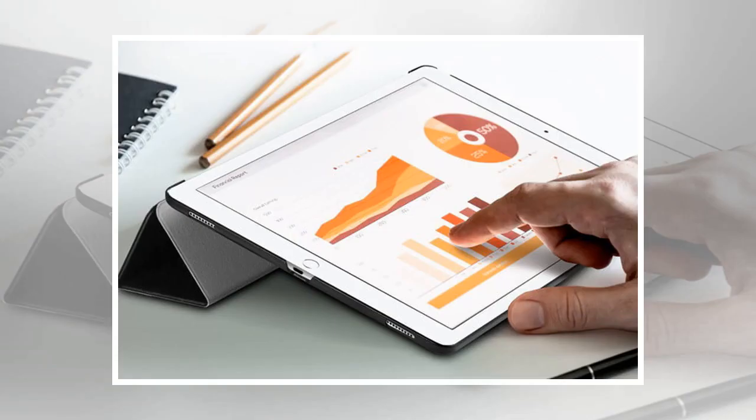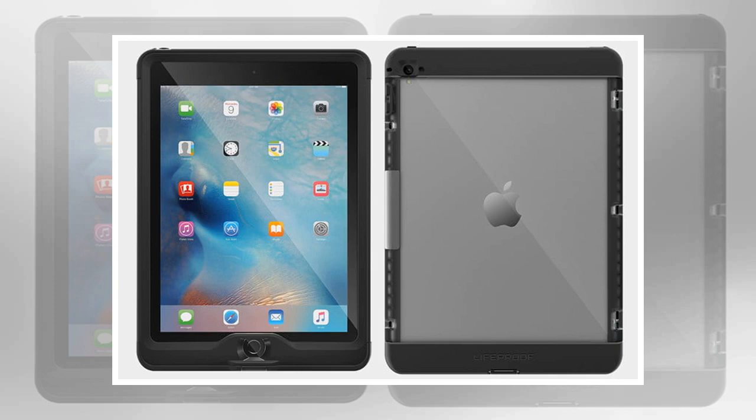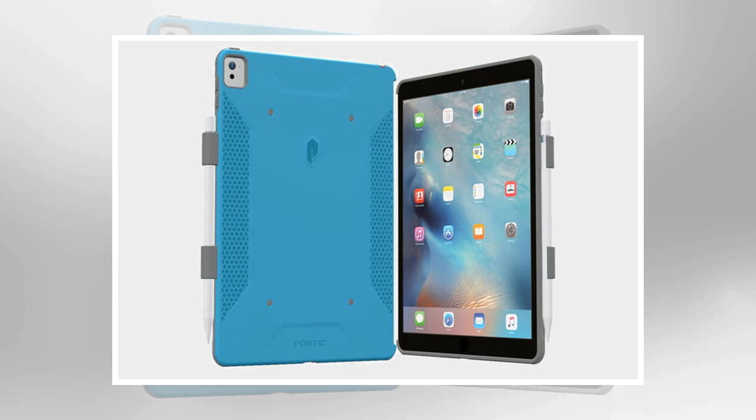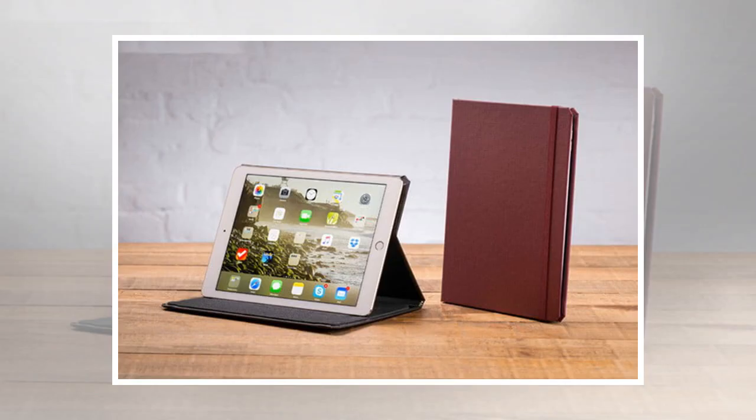Buy one now from Amazon. This case combines a TPU shell for shock absorption with a polycarbonate back panel, one that comes in a medley of colors. The design is common, but it works well to keep your tablet protected. There are also tactile button covers and a slew of cutouts lining the case, which provide unfettered access to your tablet's various features and functions. You can even use the case in conjunction with Apple's Smart Cover or Smart Keyboard, or make use of a special clip that's designed to hold your Apple Pencil.